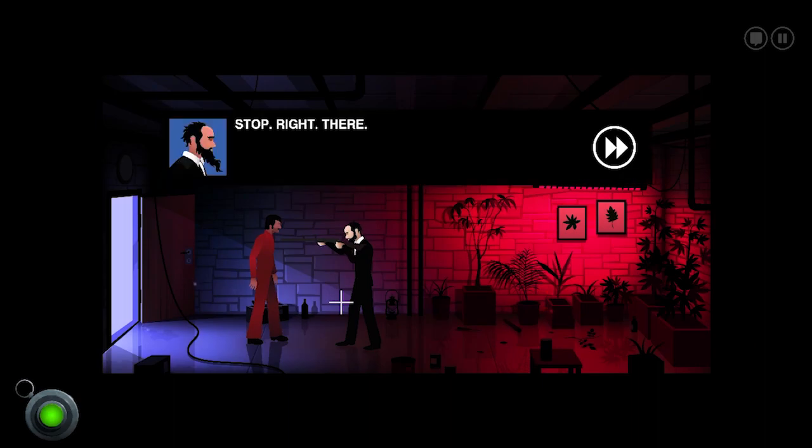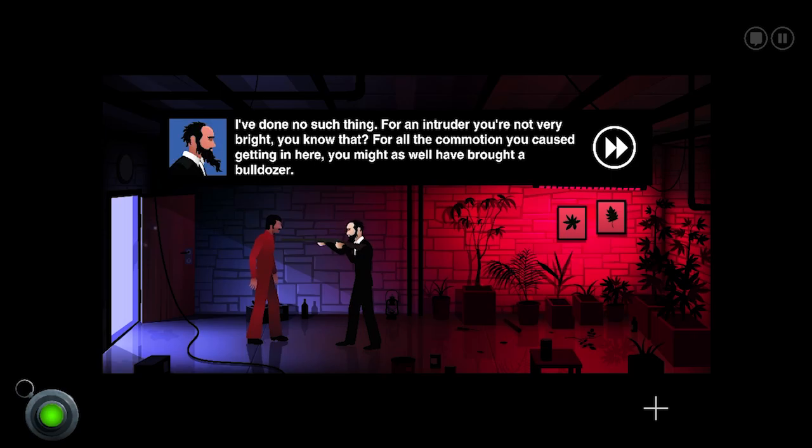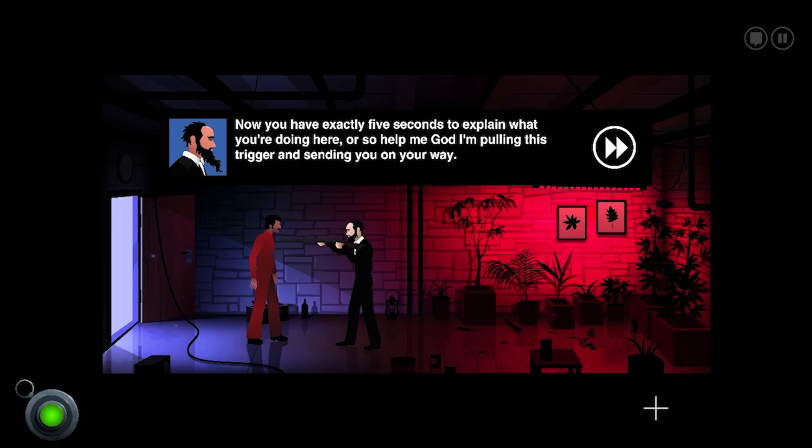Is this chapter eight? Oh my gosh, look who it is! 'Stop right there!' Whoa, whoa, wait! Mr. Lambert, sir, it's me, Joe! 'I don't know you. What are you doing in my house?' You sent me here, remember? 'I've done no such thing. For an intruder, you're not very bright, you know that? For all the commotion you caused getting in here, you might as well have brought a bulldozer. Now, you have exactly five seconds to explain what you're doing here, or so help me God, I'm pulling this trigger.'